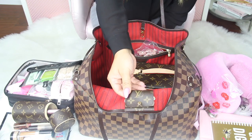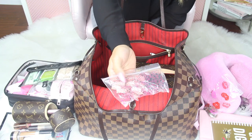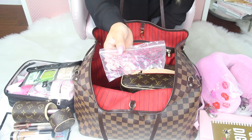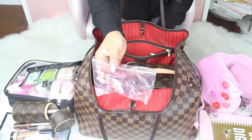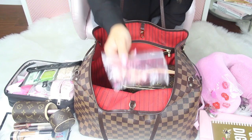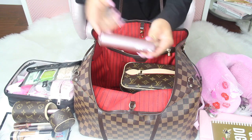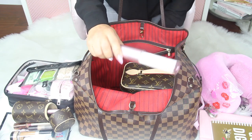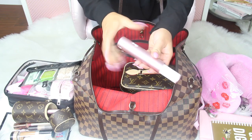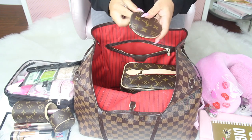I have another little earbuds case here. I also have earplugs — I cannot live without these. If I want to sleep on the plane I have to have earplugs in, and in the hotel too because I have four kids and every noise will wake me up. I also have a Flint lint roller — you can buy refills for it, and it's really cute.